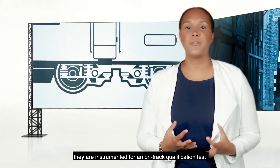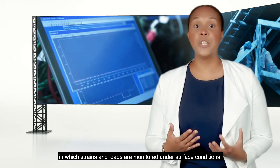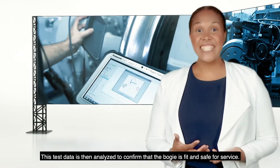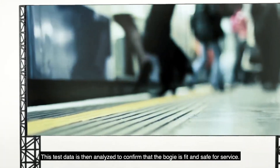they are instrumented for an on-track qualification test in which strains and loads are monitored under service conditions. This test data is then analyzed to confirm that the bogie is fit and safe for service.